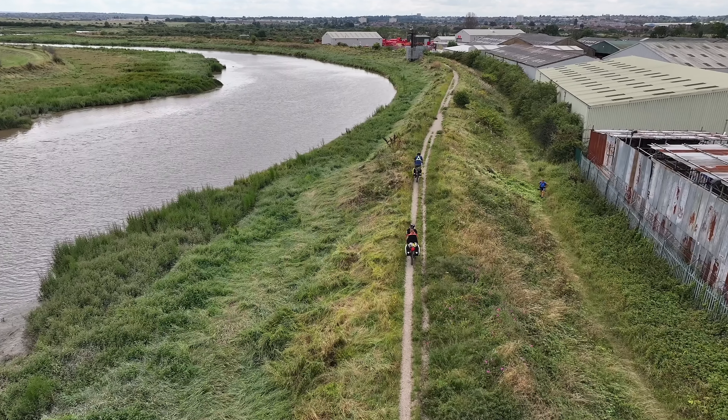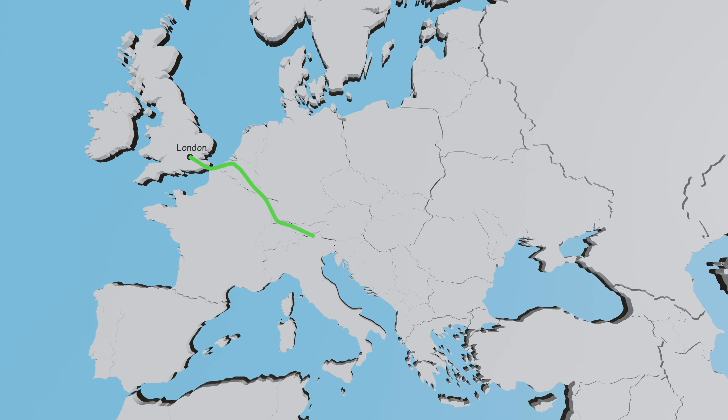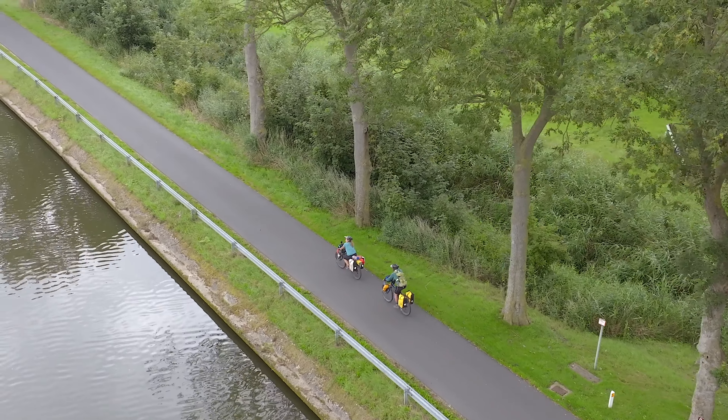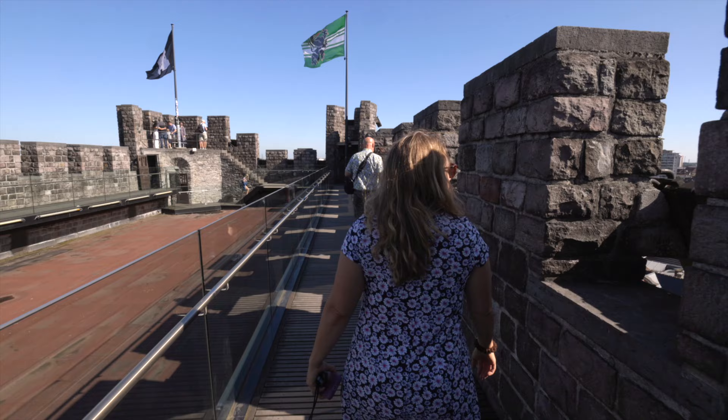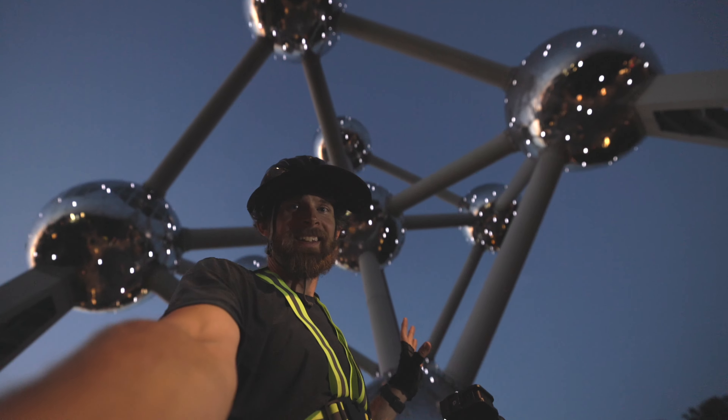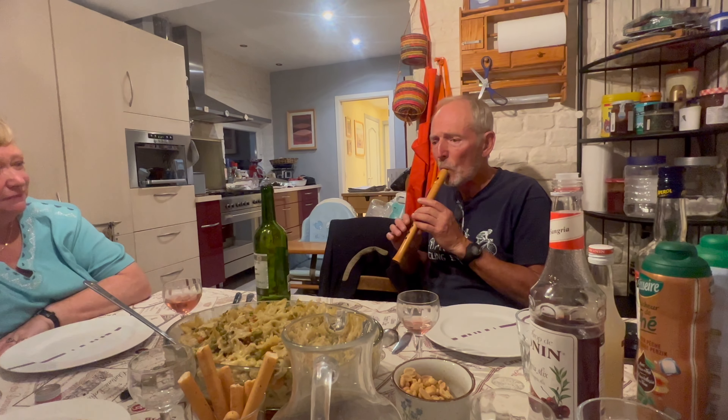We are bikepacking 2500 miles across Europe from London to Istanbul. In our last video we crossed into country number three, Belgium. In this video we are exploring Ghent before making our way to Brussels, and then we push on to a very memorable host stay near Namur.